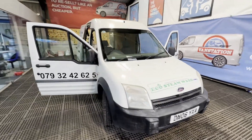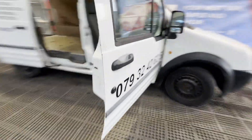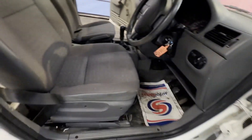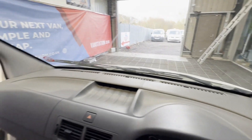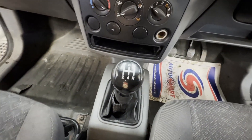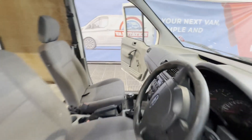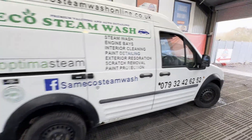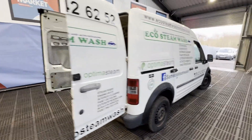Model: 2006 Ford Transit Connect L221. 1.8 TDDi, body blue panel van, mileage 126,913, engine 1753cc 1.8 diesel, transmission five-speed manual, front wheel drive. Mechanical summary: starts perfect, runs perfect, gearbox, drivetrain, transmission perfect, pulls in every gear, no...